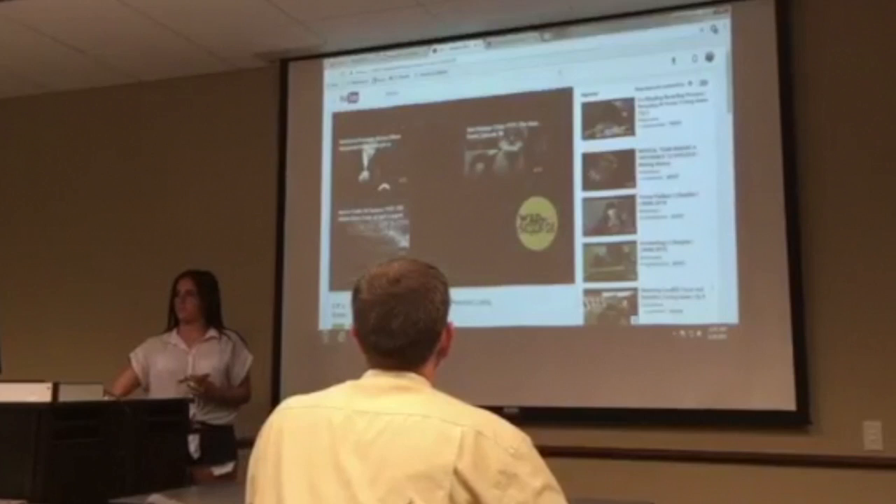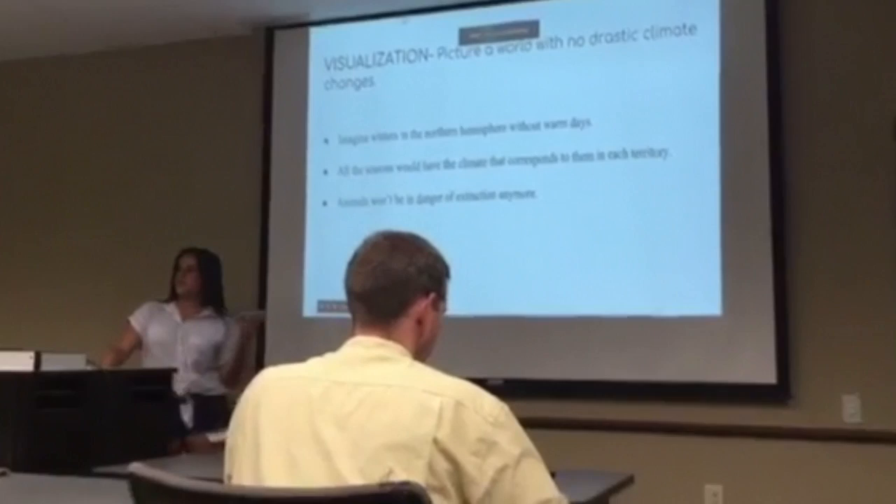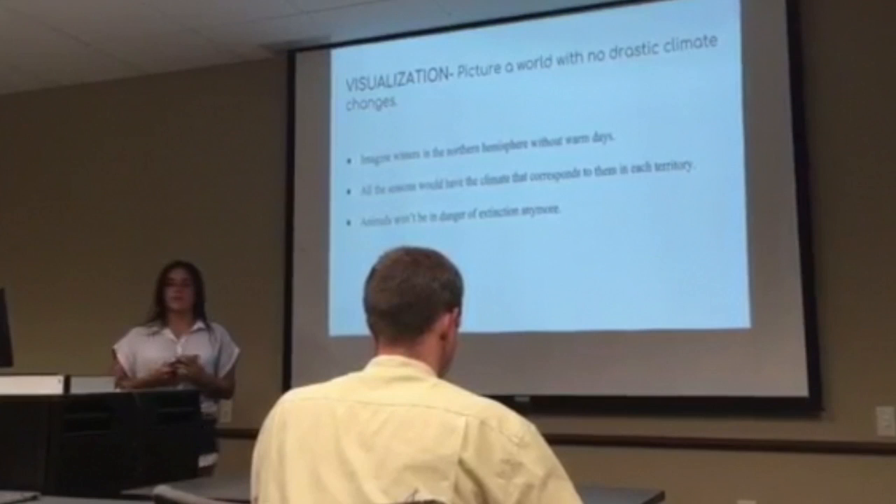I would like to move on from what is happening now and talk about what can happen in the future. Just imagine a world with no dramatic climate changes — winters in the northern hemisphere without warm days. All the citizens will have the climate that is native to their territory, and therefore animals won't be in danger of extinction anymore.